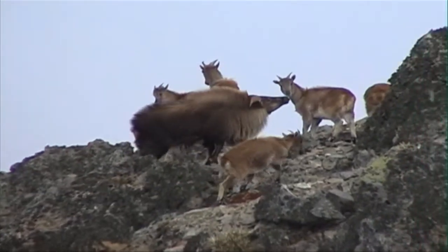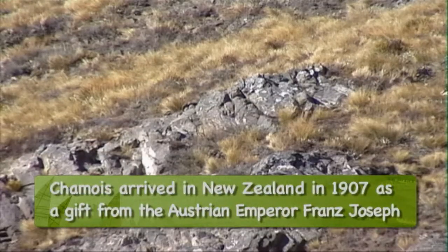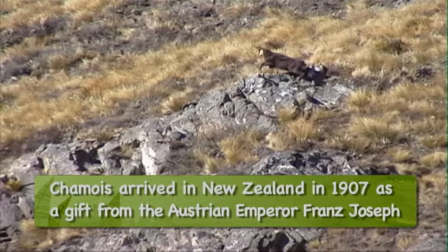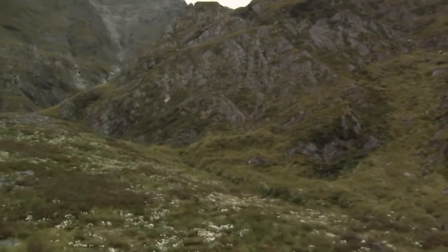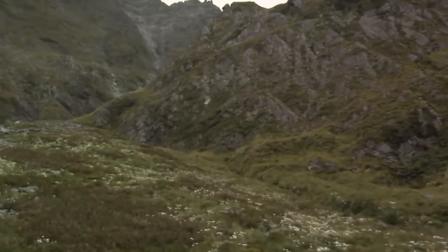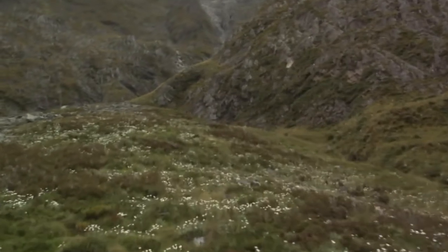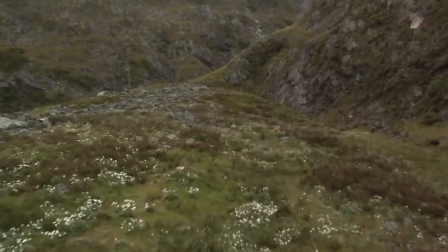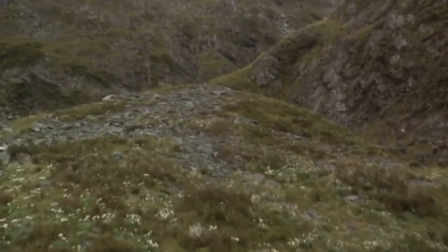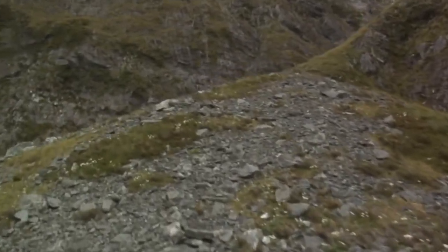How long have we had tahr and chamois here in the Southern Alps? Just over 100 years — they were both liberated at Mount Cook. What sort of vegetation are we trying to protect when we're managing tahr? Well, they are spread right through the bigger forest, but it is mainly the alpine stuff. It's a very harsh environment, short growing season, and it just doesn't take long for them to decimate some of the species there. Do they like the Mount Cook lilies? They do like the Mount Cook lily, yes.